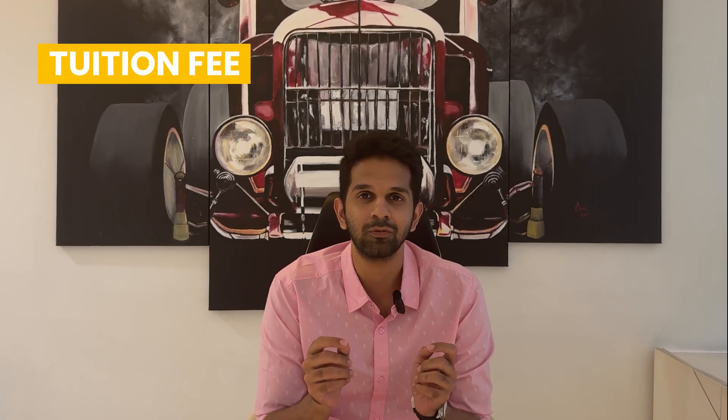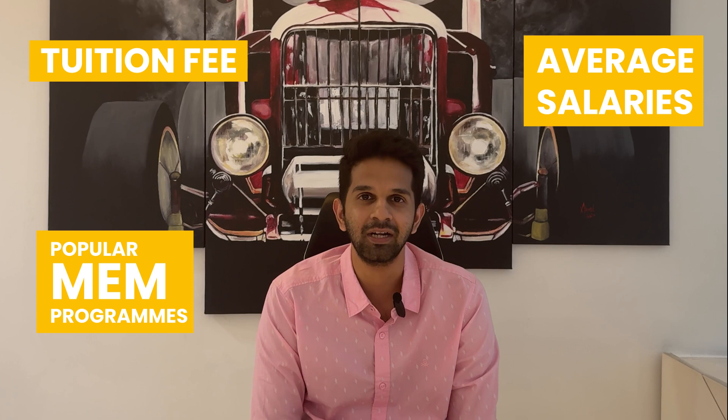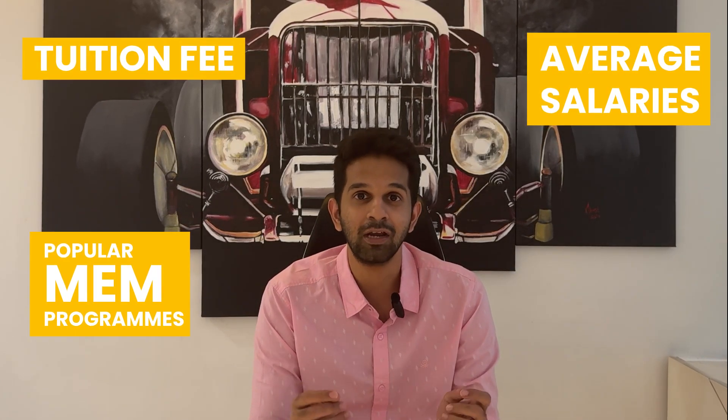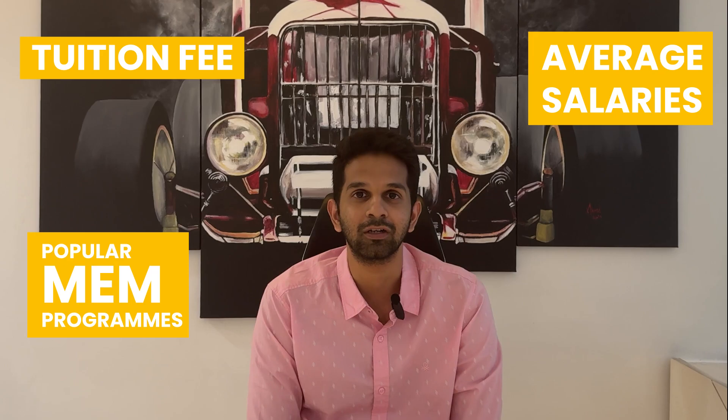Doing a master's in the US is an expensive affair and not too many students do a number-by-number analysis. What we're going to try and do with this series of videos is tell you how much particular master's programs are going to cost and what the average salaries are going to be after that. In today's video we'll be covering the tuition fee and costs associated with some of the most popular MEM programs and the average reported median salaries for graduates, so you understand what you're paying for and what you're getting at the end of it.